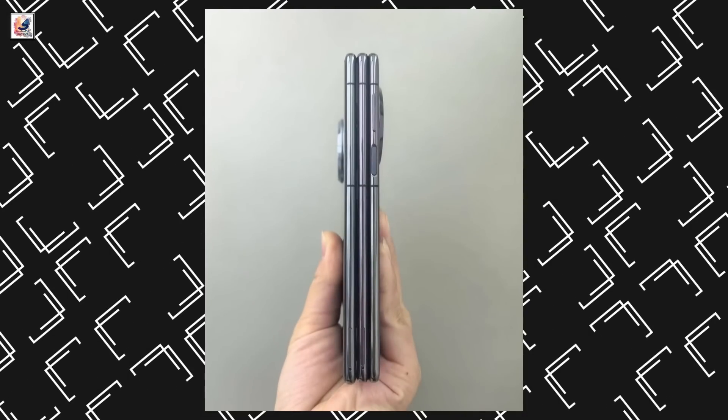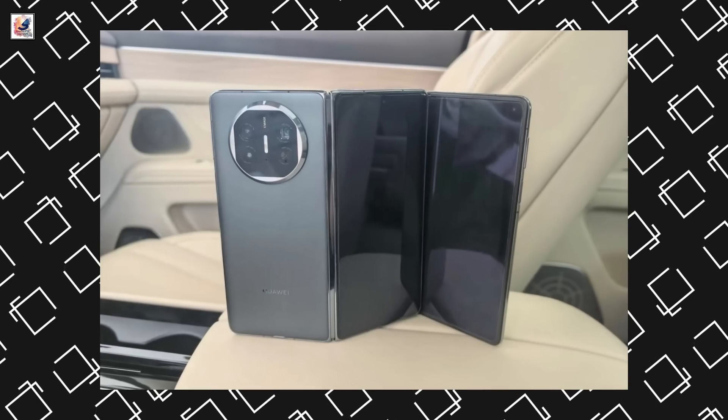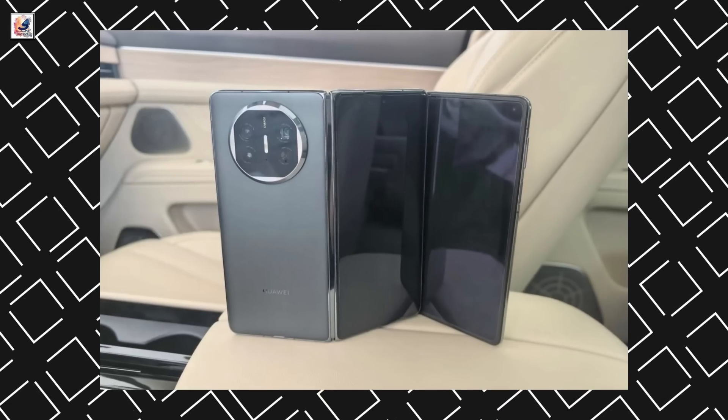The device will allegedly cost 16,888 Chinese Yuan in China. We'll have official images in exactly one week, so there isn't that much more waiting to do.